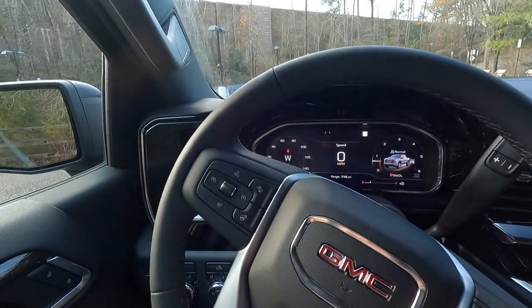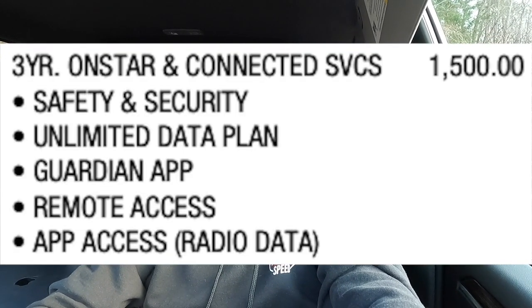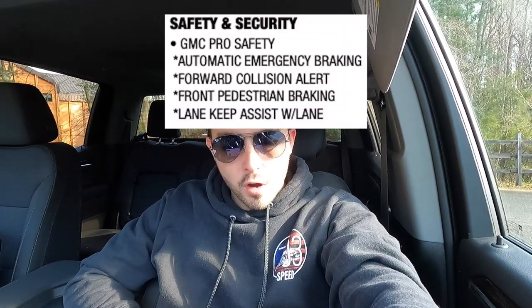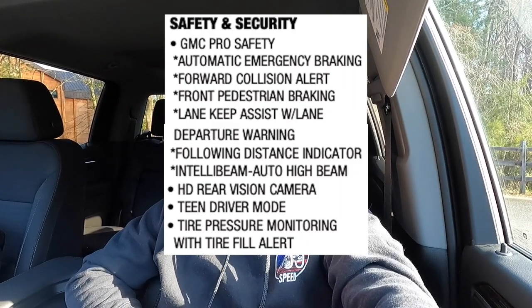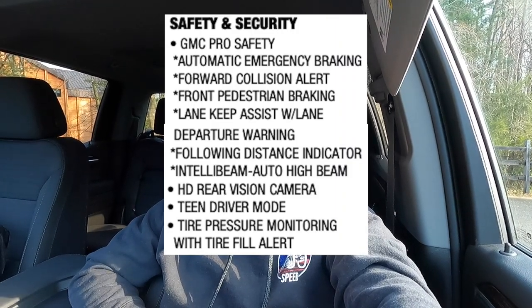This vehicle has only one option on it: the $1,500 three-year OnStar and connected services package, which includes an unlimited data plan, guardian app, remote access, and app access. Some key features on this Elevation include a leather wrapped and heated steering wheel, heated front seats, dual-zone climate control, 10-way power driver seat, remote start, and keyless access. Safety and security features include automatic emergency braking, forward collision alert, front pedestrian braking, lane keep assist with lane departure warning, following distance indicator, IntelliBeam automatic high beams, HD rear vision camera, teen driver mode, and tire pressure monitoring with fill alert.